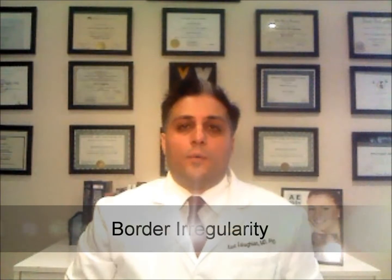B, Border Irregularity. The border should be smooth. Jagged or irregular edges are cause for concern.